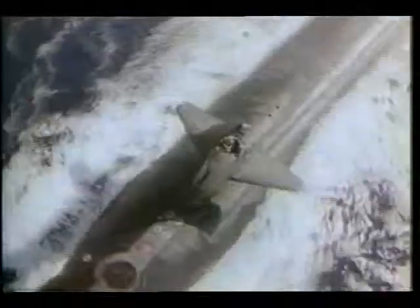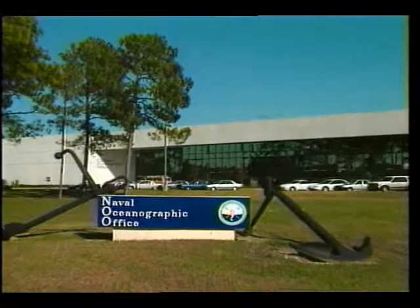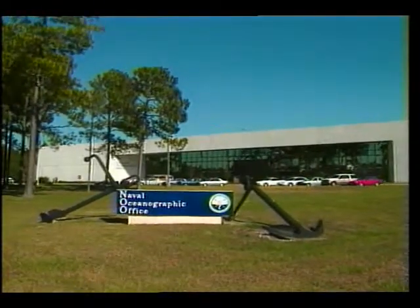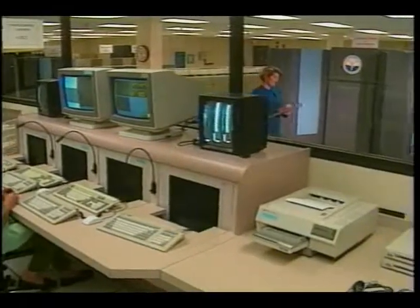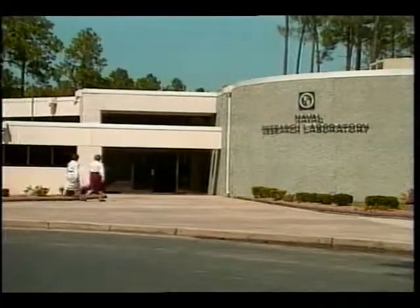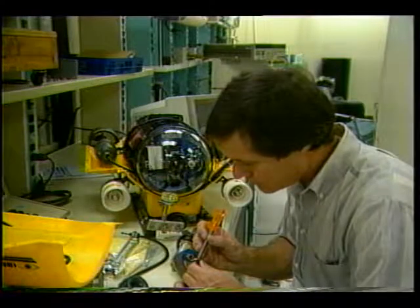Every Navy ship, submarine, and aircraft receives products and support services from this command. The Naval Oceanographic Office is the commander's largest single element. One of the world's most powerful Cray supercomputers is housed in their facilities at Stennis. The Naval Research Laboratory at SSC is the principal Navy laboratory performing oceanographic and atmospheric environmental research.